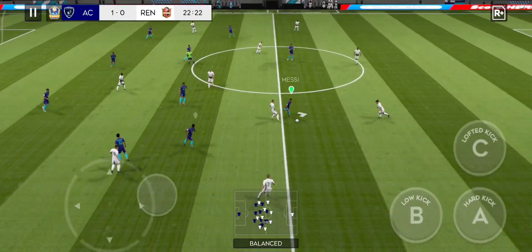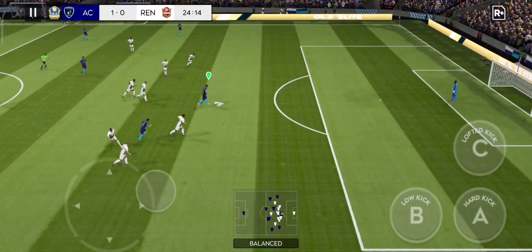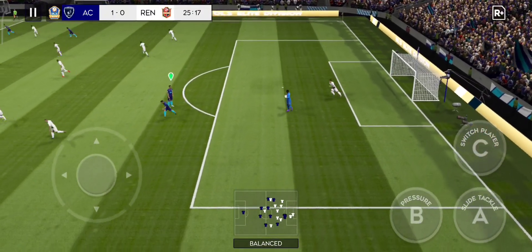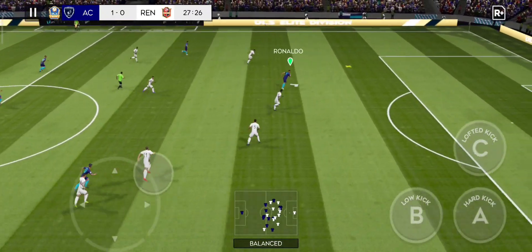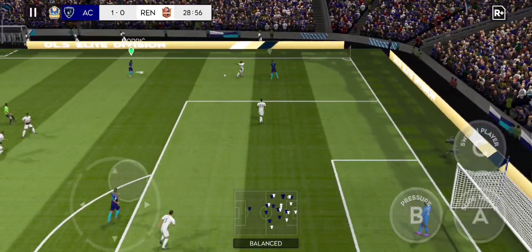They're struggling to string their passes together. He loves to run with the ball — he's got the goal in his sights. Good defending.